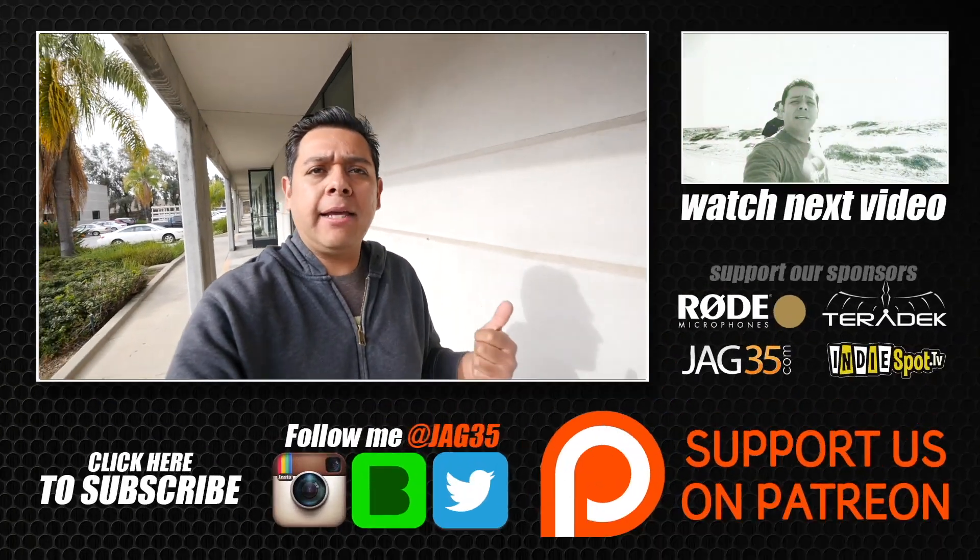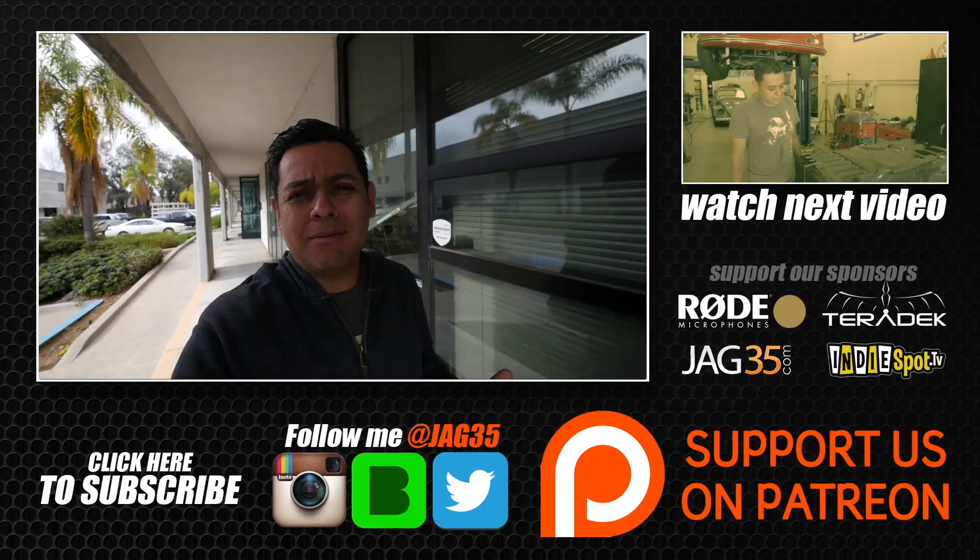Alright guys, see you in the next video and thanks for watching. Email me. I'm back at EV West — we're going to check out some batteries.